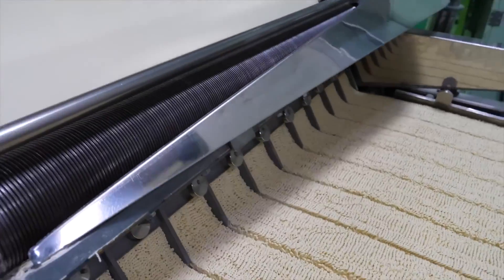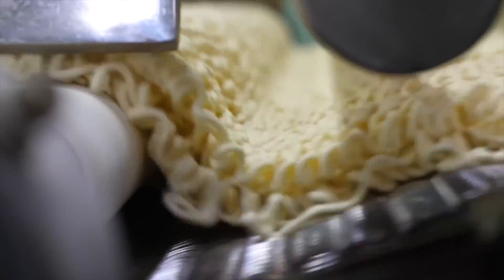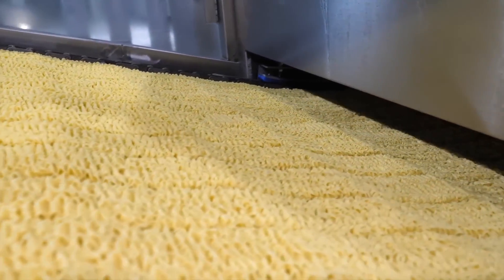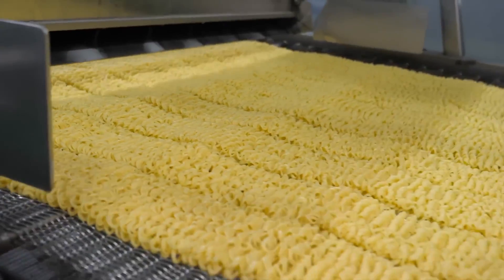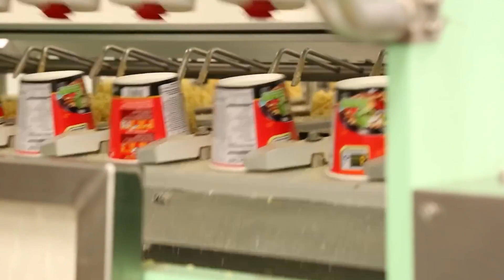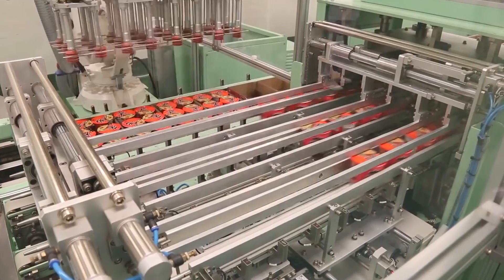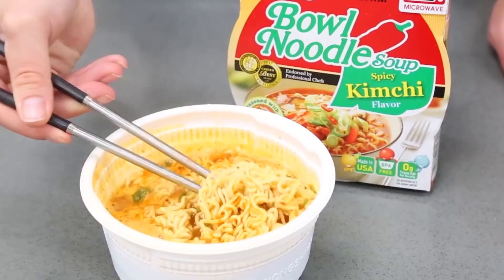But noodle-making isn't just about manual labor — modern technology has also found its place in the process. In large-scale production, machines can knead, cut, and form noodles with astonishing efficiency. These machines ensure uniformity in shape and size, meeting the demands of mass production while still maintaining the delicious taste of traditional handmade noodles. The noodles are carefully inspected to ensure they meet the highest standards of quality, and only the best make it to the next stage of production.